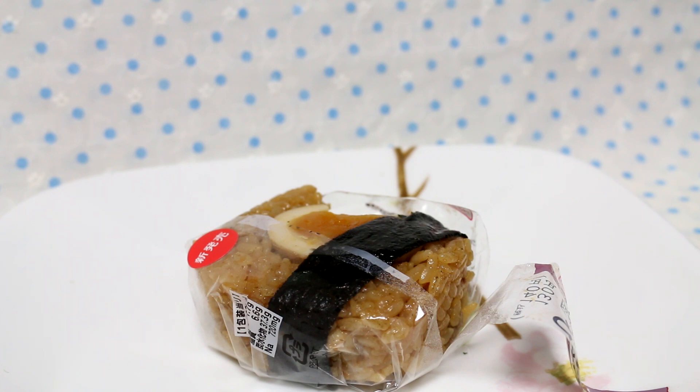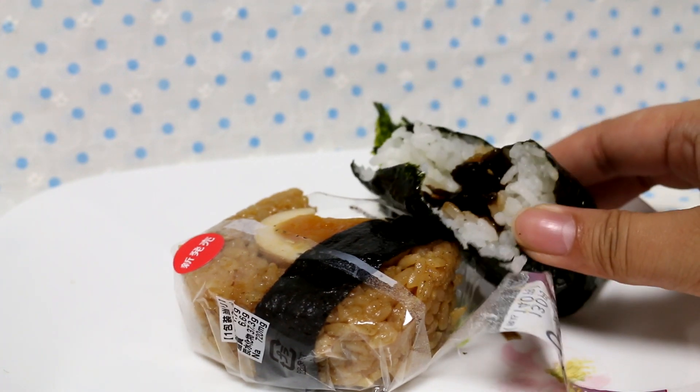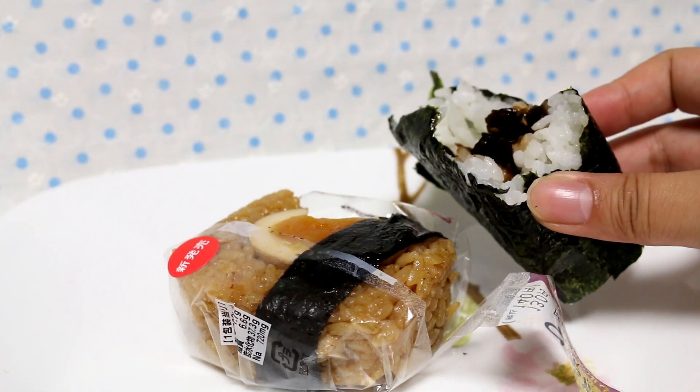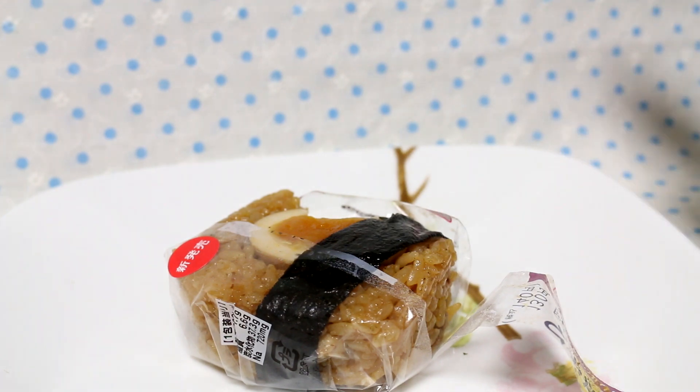Let me know what you thought of today's onigiri. The Konbu onigiri is very delicious too. Let me know what types of onigiri you like to eat, if you have a chance to buy onigiri, make onigiri, or what kinds of onigiri you're interested in. I'll keep my eyes open for more weird onigiris. I'll see you guys next time. Bye!